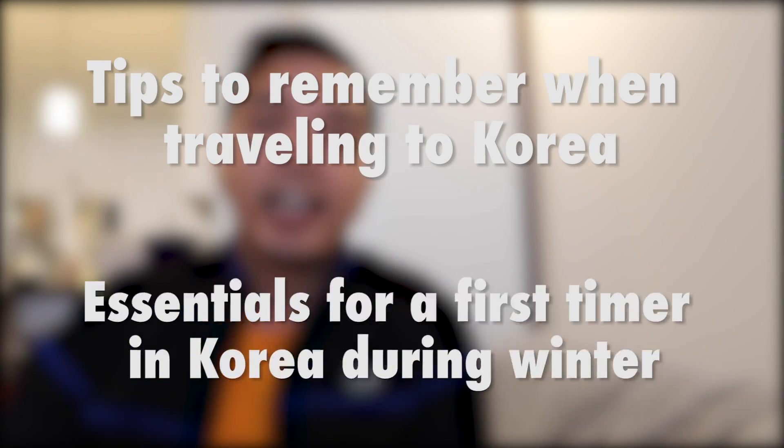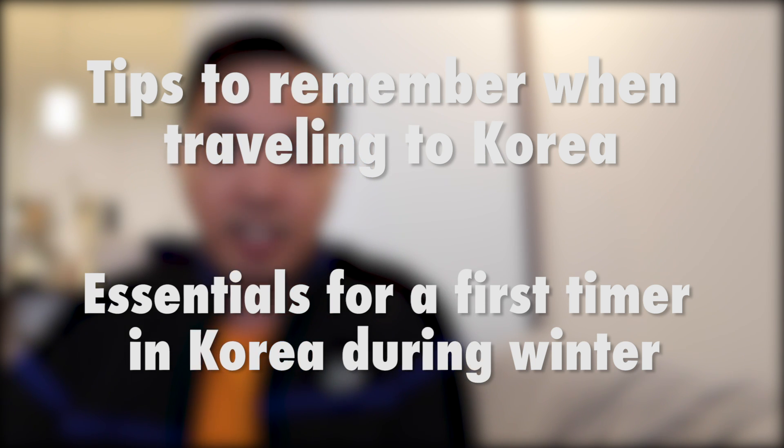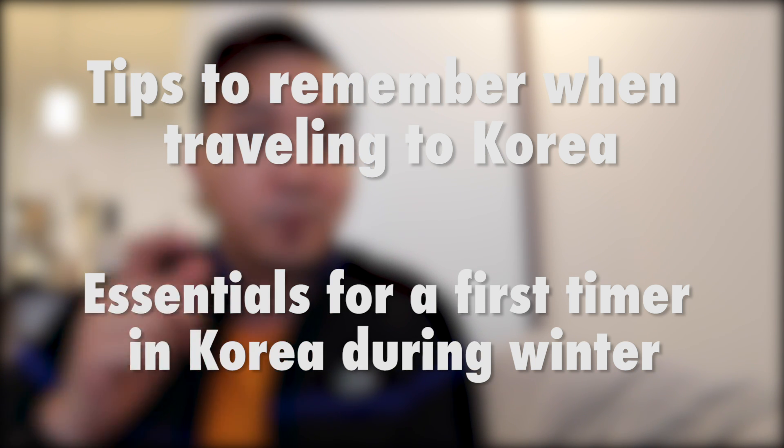What's up friend and nation, this is me Jiggs and welcome back to my channel. If you're new to the vlog, this channel talks about life, traveling, and food. For today's episode, we're gonna talk about tips to remember before traveling to Korea and essentials for a first timer in Korea during winter, coming right up.